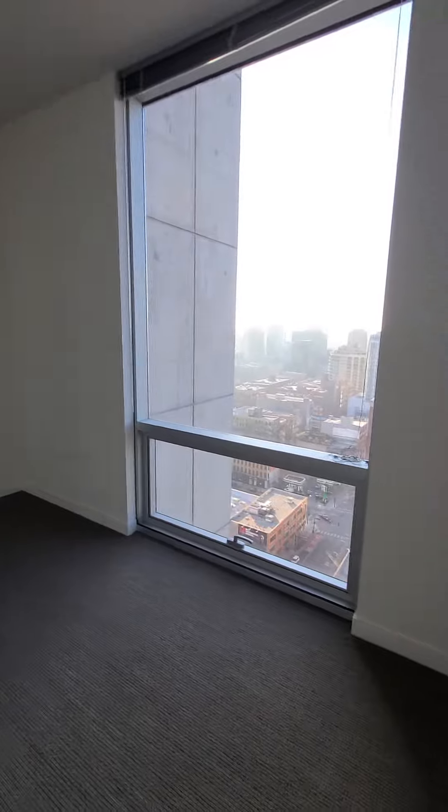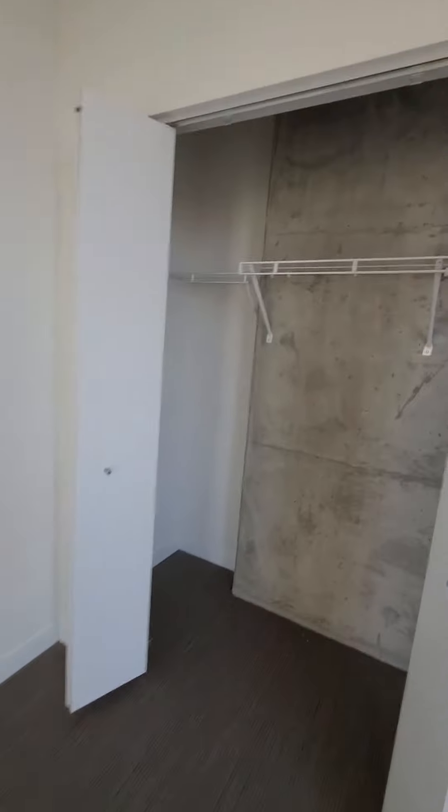Big bedroom. Queen size bed. Plenty enough room for a dresser, sitting chair. Full wall of closet from end to end.